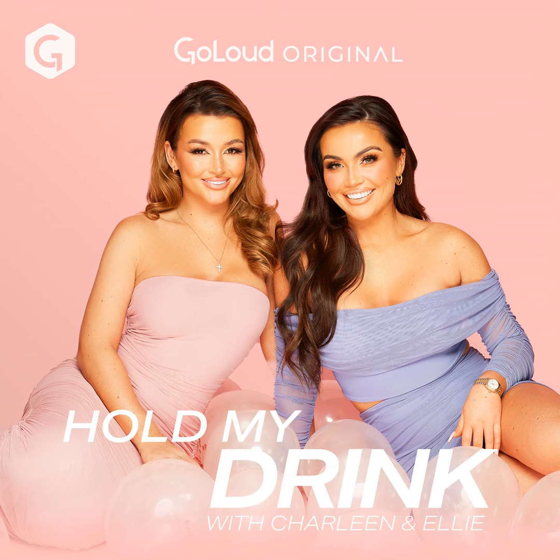Welcome to Hold My Drink Extra Juice with Charlene and Ellie, a Go Loud original podcast, proudly sponsored by Pennies. Get this season's must-haves in a store near you. This episode is kindly sponsored by Primark Pennies, the ultimate high-street destination that has everything you need this spring. Get your style out there, have some fun and celebrate yourself at Primark.